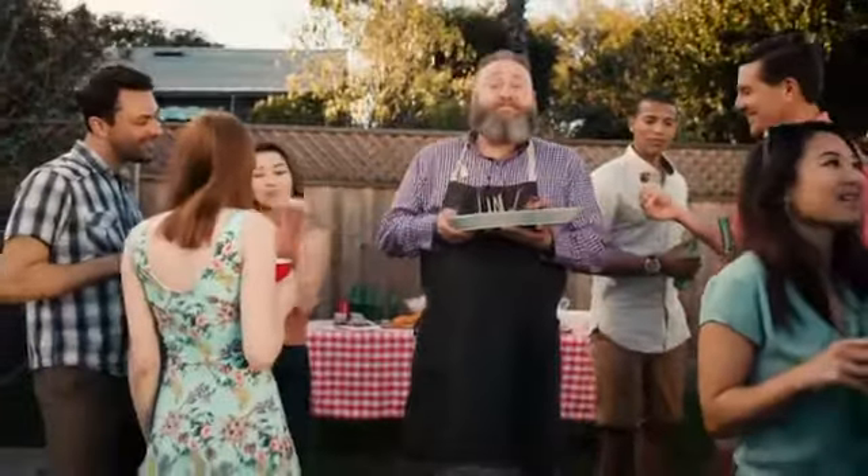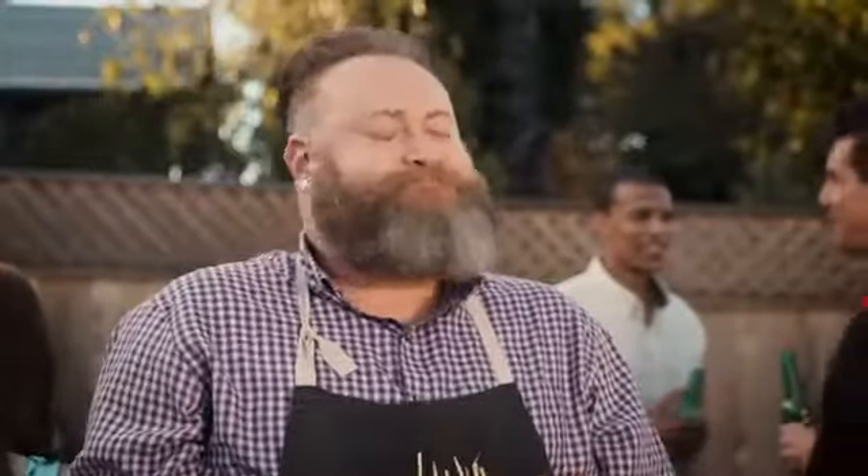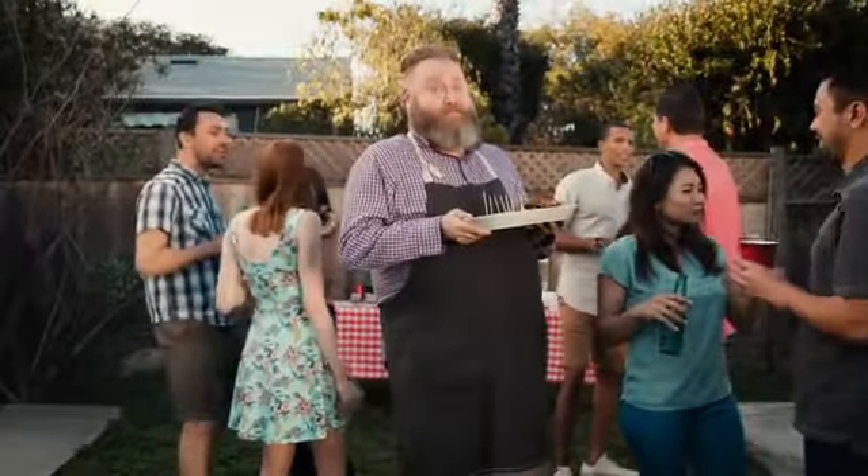I love to barbecue and I love to grill. There's just something about the taste of hickory, mesquite, alder, and cherry. The juiciness you get from a slow cook.